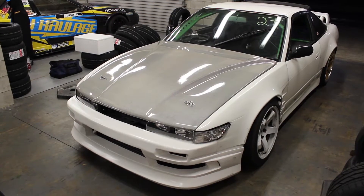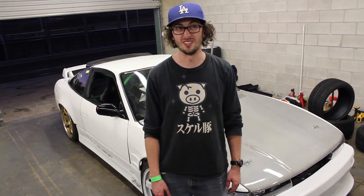My name's Paul Austin. I'm from Adelaide. I've come over with my Sileighty. I've been drifting for 13 years now, starting in 2004, so I think I'm the oldest one in terms of experience here. Everyone's calling me OG, but I just say I'm old.